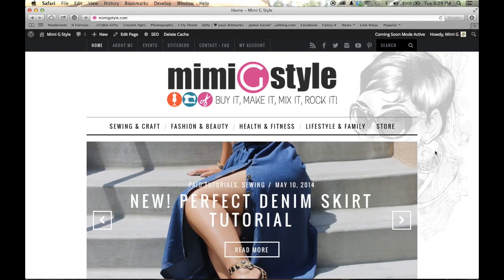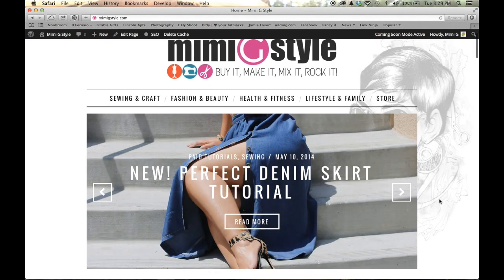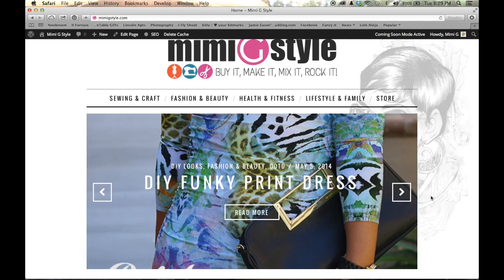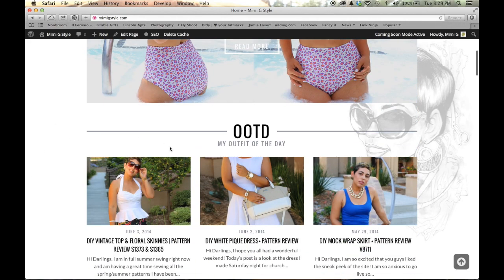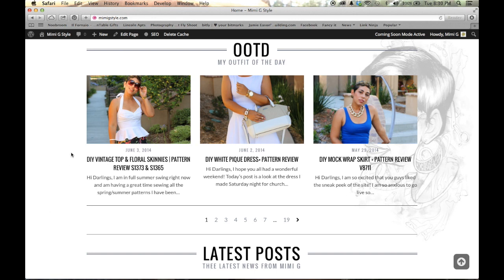Also on the homepage is a slider. This slider is going to have anything that I want to feature, announce — any new developments will all be in the homepage slider. Just below that, you're going to see OOTDs. These are major sections of the blog. The OOTD will have my outfit of the day, and this will include any outfit, whether it was DIY or not DIY. You can view the most recent three here, move on to page two, page three, and continue to view them from the homepage.